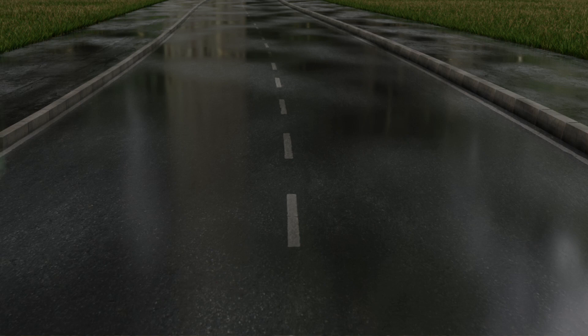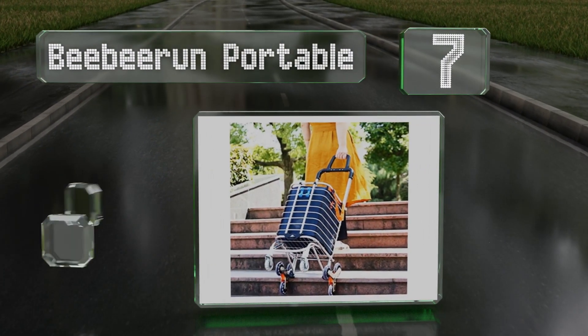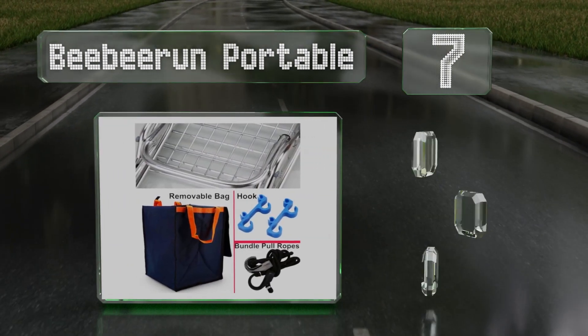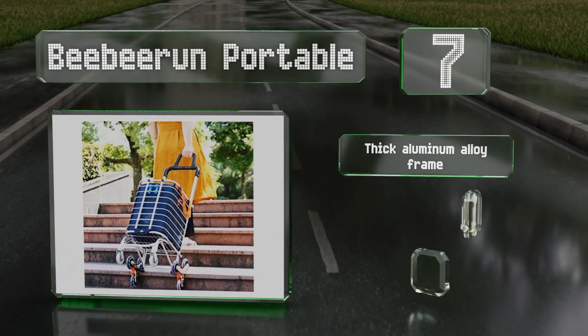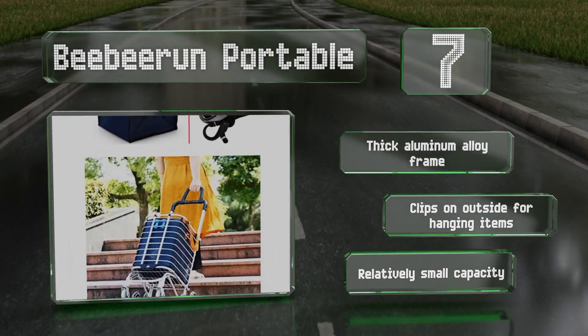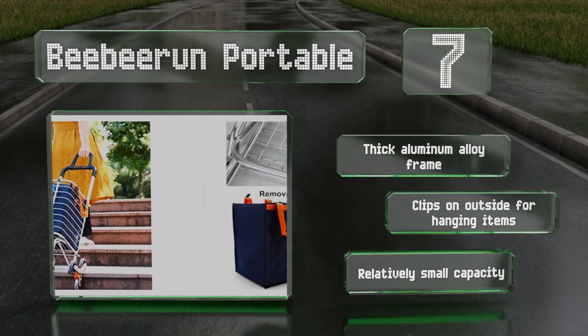At number seven, if you live in a walk-up, the BB Run Portable can make your life a whole lot easier. It's a stair-climbing design that rolls smoothly both when pulling and pushing. It's equipped with a thick aluminum alloy frame with clips on the outside for hanging items, but it has a relatively small capacity.